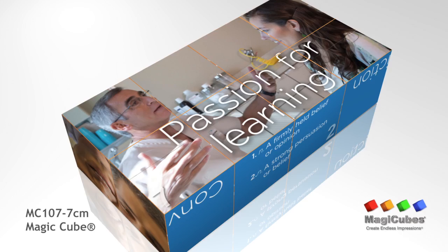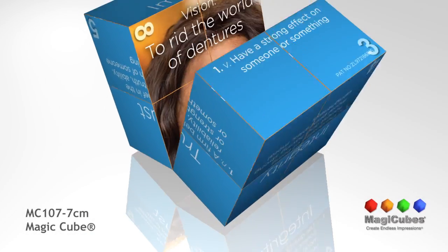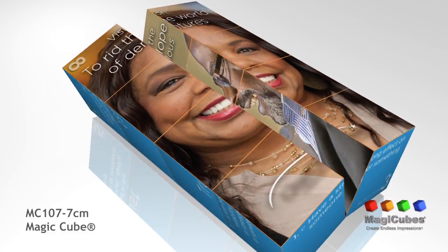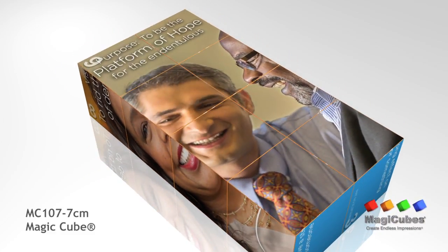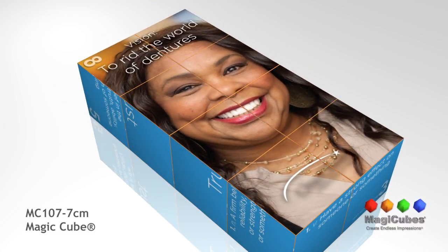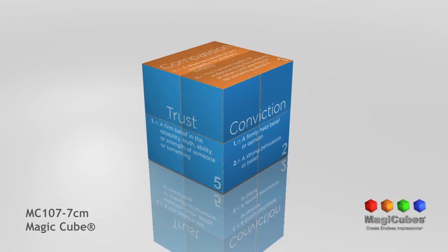The power of positive emotion is a key element for successful advertising. These 100% custom folding advertising cubes are fun and playful. Each one will create endless impressions that will engage your recipients with the power of positive emotion for a truly unique promotional product. Each cube is made from 100% recycled plastic and all of our products are CPSIA compliant.